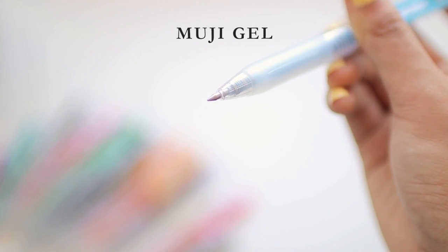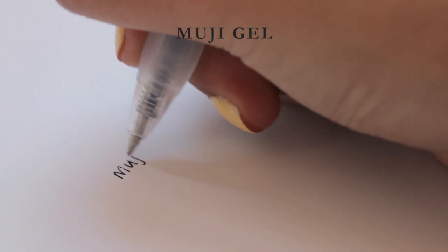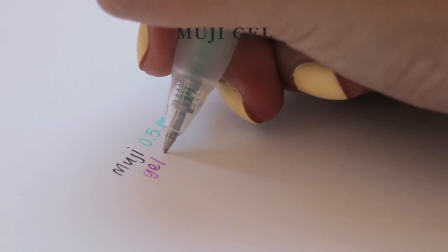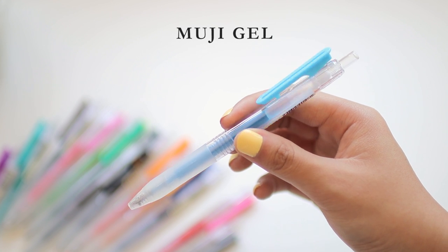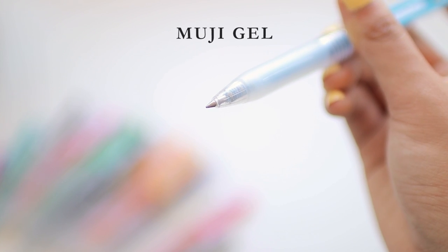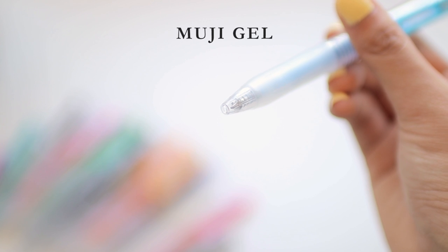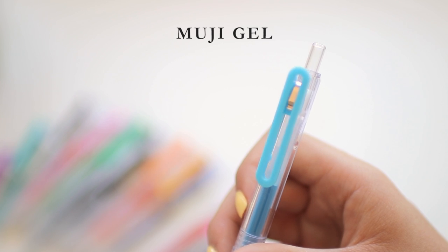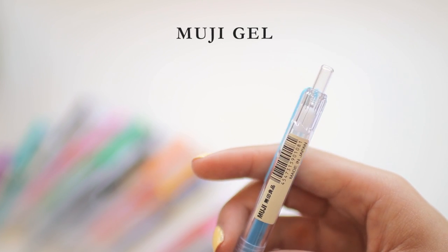The ink is just buttery smooth and produces very crisp lines without any streakiness or railroading. For a gel pen it dries decently quickly, which is really helpful when you're taking notes and want to highlight over your text. The shape of the body is something I really like because it has a completely smooth body with a rubberized grip extending very close to the tip. The lighter colors feel less smooth and tend towards streakiness, but the dark colors are great. Four out of five — maybe 4.25.